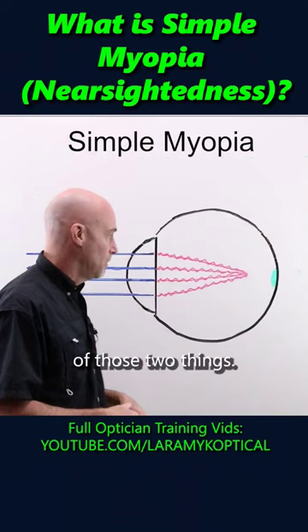Doesn't change anything. You still have refractive error number one: simple myopia.